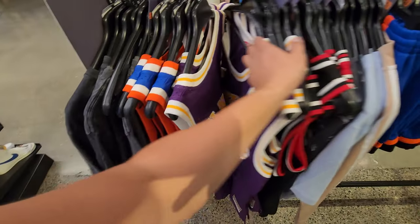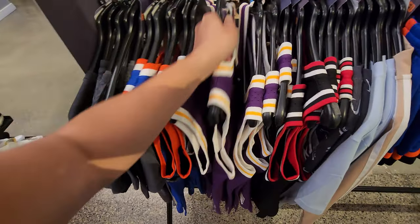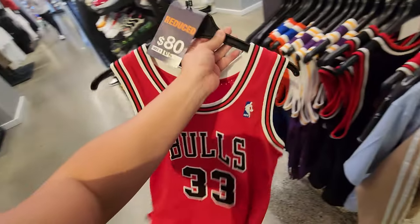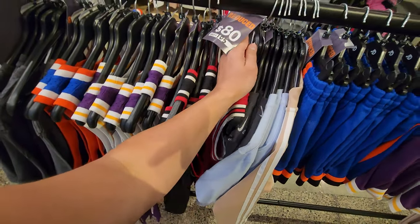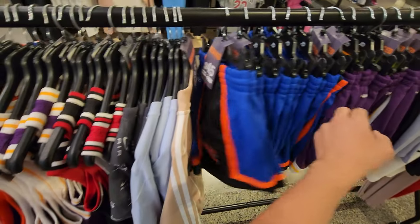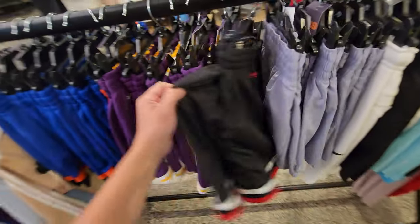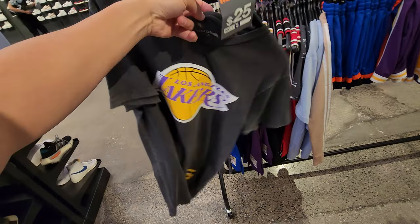They got Magic jerseys on sale for $70, normally $100 - so $30 off, a few different sizes, no smalls or mediums. They got Rodman jerseys going for $70, Pippen jerseys for $80 with a couple of sizes. Got crop top shirts for women at $25. Got Knicks shorts $45 down from $85, Lakers shorts $50 down from $85 with a few sizes - no mediums, just XS, XL, large. Got Bulls ones going for $55.